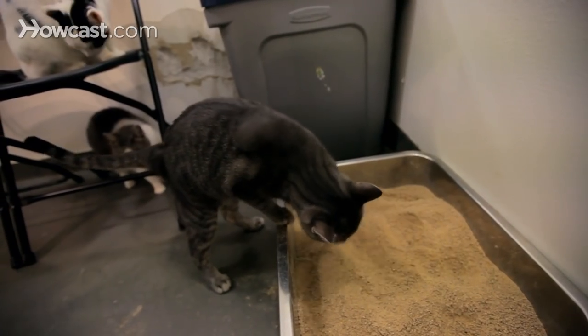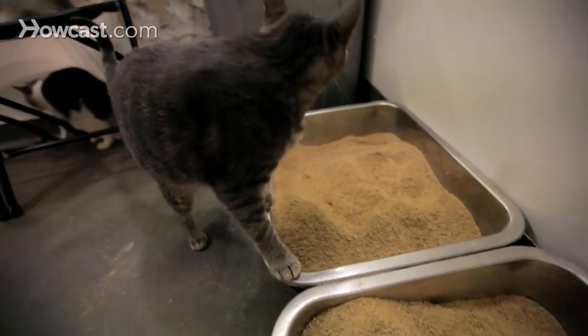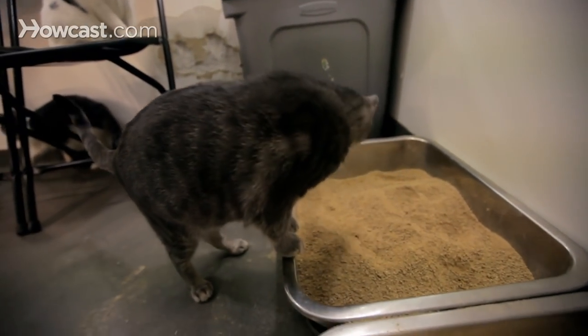Make sure to move any food or water stations away from the litter box. Make sure that the litter box is in a quiet place. Clean the box only with really mild soap and water at least once a week, and replace all of the litter at least once a week.